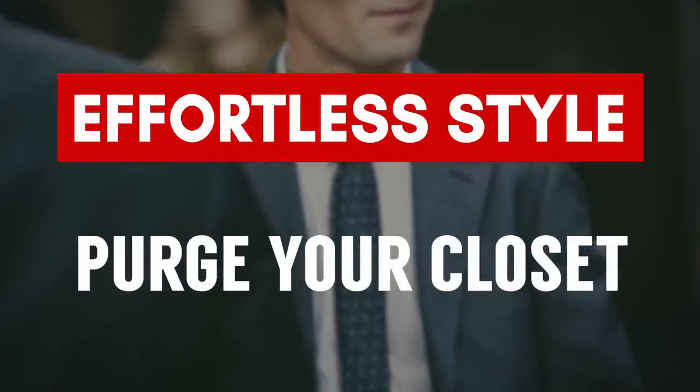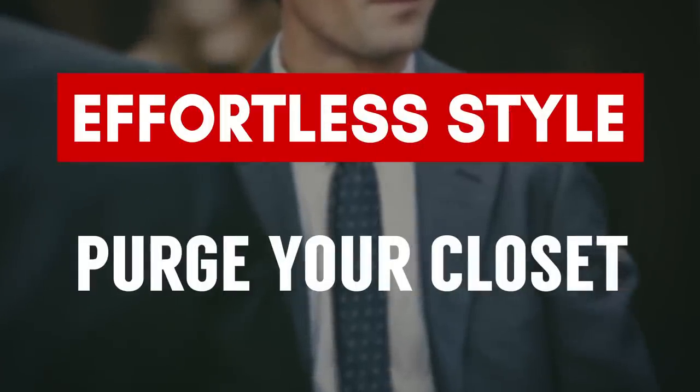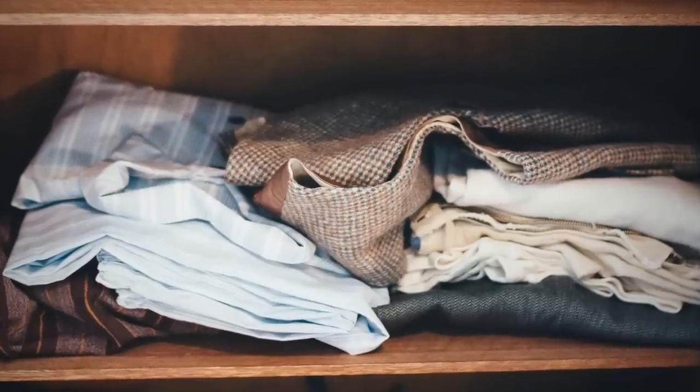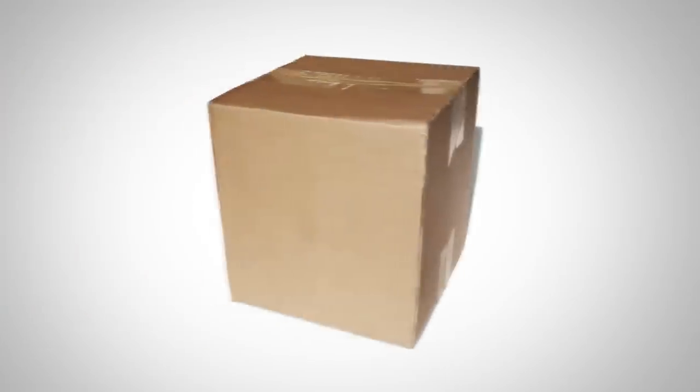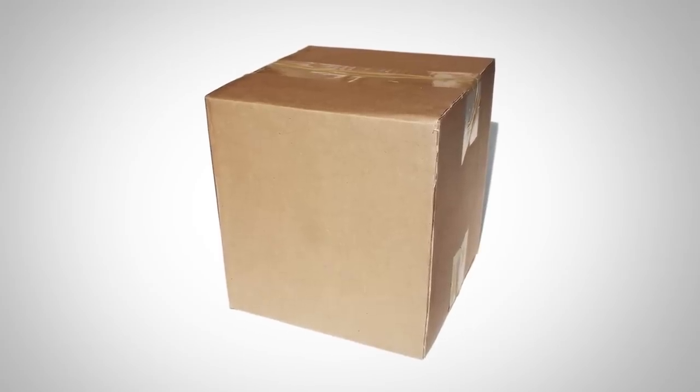The next step to looking amazing without doing much work is to purge your closet of all the clutter — all the items that are in the way and distracting you from looking your best. Anything that's stained, irreparably damaged, or doesn't fit you: get a box, put a date on it, seal it up, and put it at the back of your closet. If you don't open it for a year, donate those items.